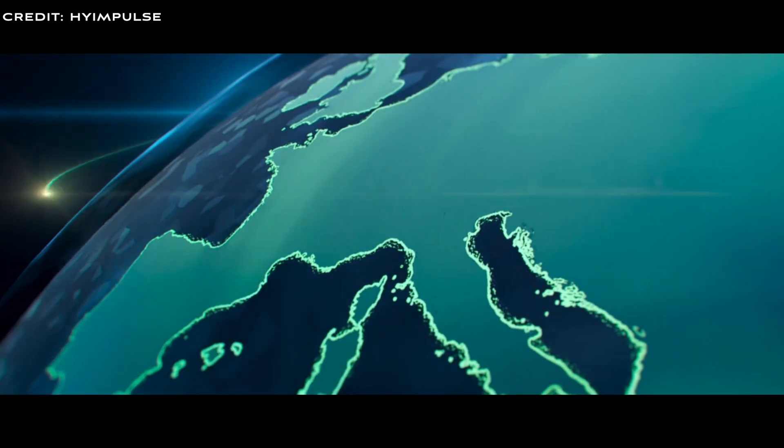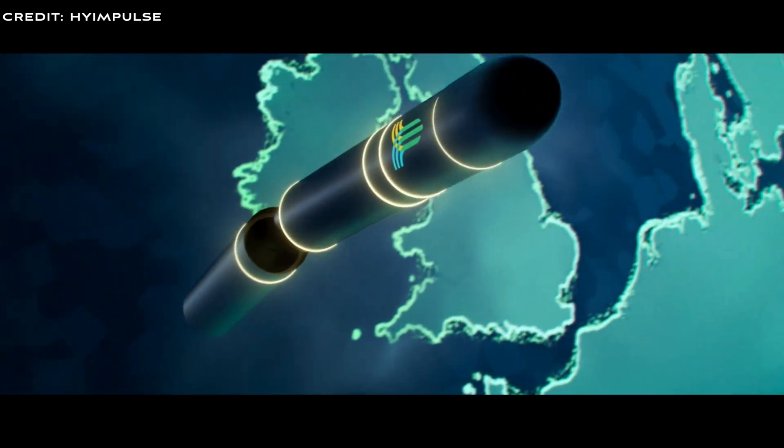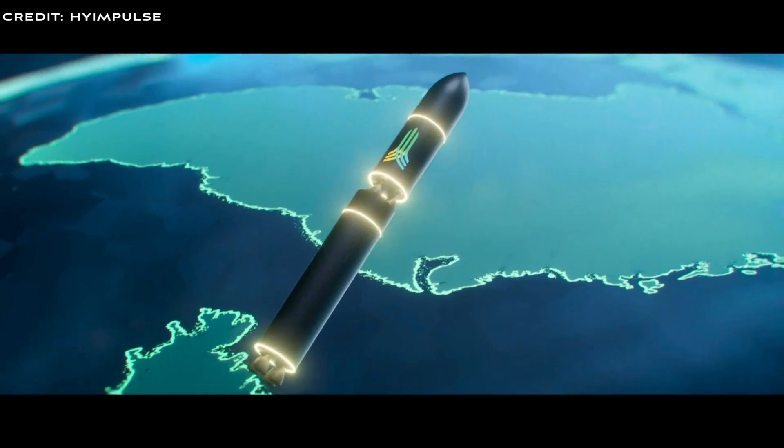High Impulse's order books exceed 100 million euros, signaling strong market confidence in the company. Their order books grow monthly, showing demand for rocket launchers, especially by European customers.